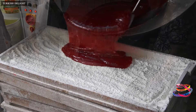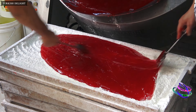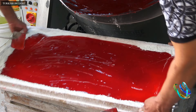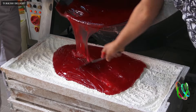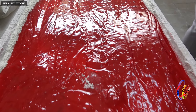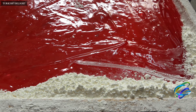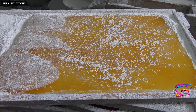Turkish delights are discharged to boats after 3 hours. This is plain Turkish delight, and after cooling it will be cut and shaped.